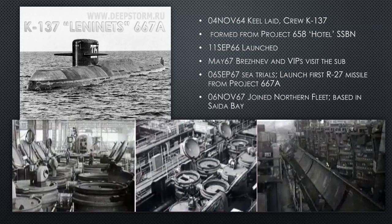The K-137 Lenitz: this is the first one, keel laid in 1964. She's formed from the Project 658 Hotel SSBN — the designer of the Hotel designed this one, carried over a lot of the same ideas and just made them better. She is launched in 1966. In 1967, Brezhnev — the prime minister of Russia at the time — visits the sub, a big fanfare and photo opportunity. You can see all the tubes being installed into the missile compartment of the submarine. In 1967 she joins the Northern Fleet.